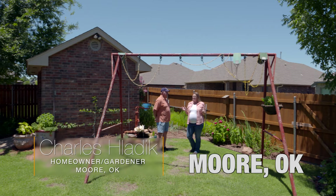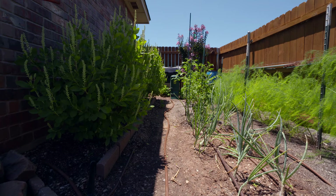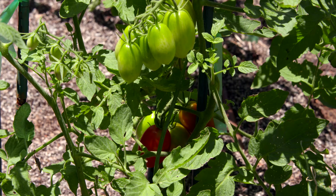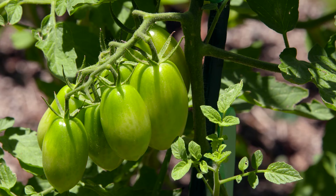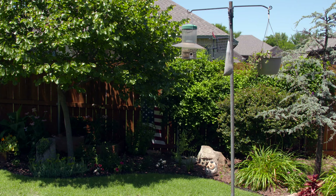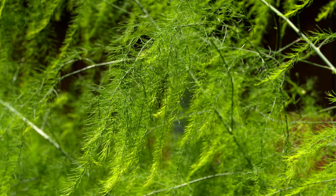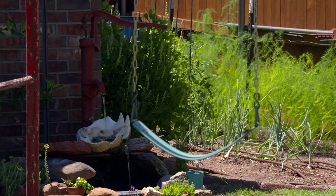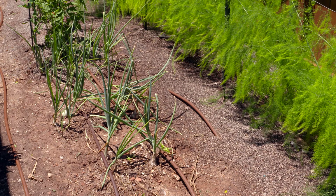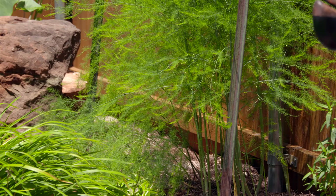At Charles Ladick's backyard in Moore, Oklahoma, the main attraction is his shed, but the backyard itself is beautiful too. He has a small vegetable garden with tomatoes—his wife really likes tomatoes—plus onions, lettuce in the spring, and an asparagus patch, with some asparagus even tucked into the ornamental garden. They eat as much asparagus as they can and give some to neighbors, though their own kids grew up on it and are worn out on it.